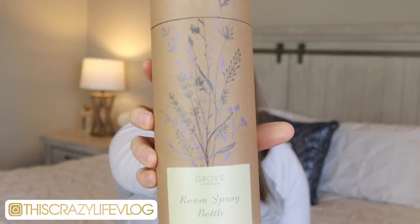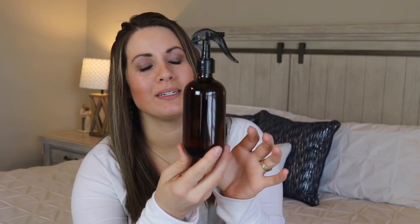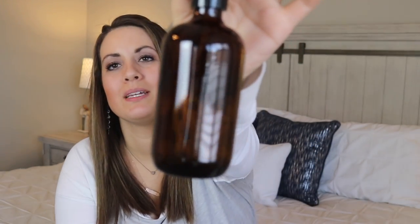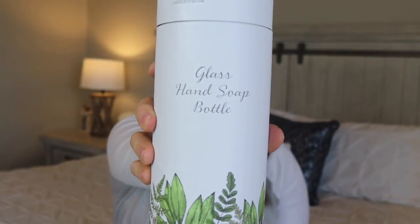This next item is brand new to me — the Grove Collaborative room spray bottle. It comes in super cute packaging and is a really nice size amber spray bottle. You just go ahead and add in your own essential oils to make your own homemade room spray. I'm super excited to use this — anytime you're able to make your own items with more natural ingredients, it's always a win.